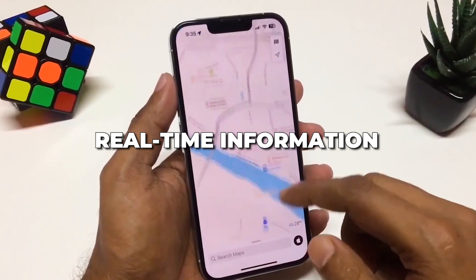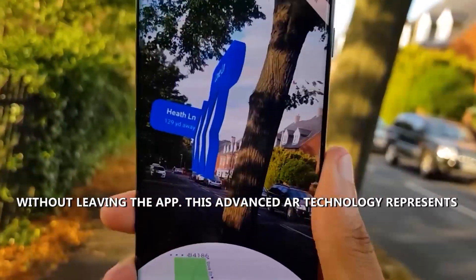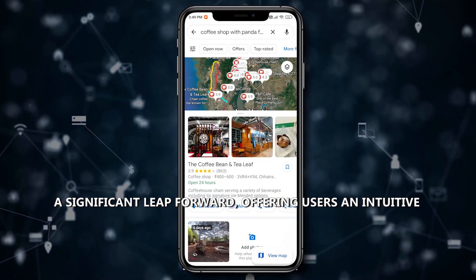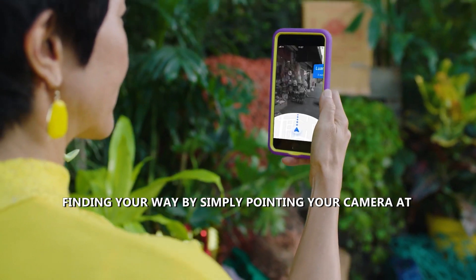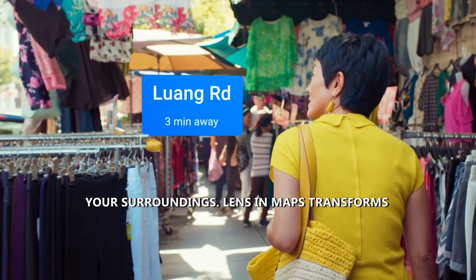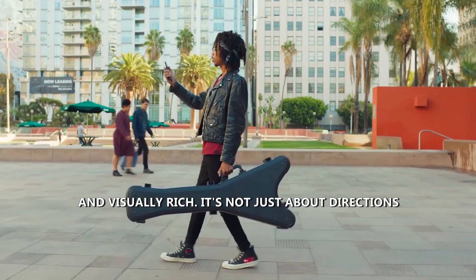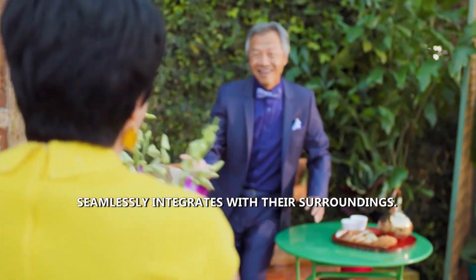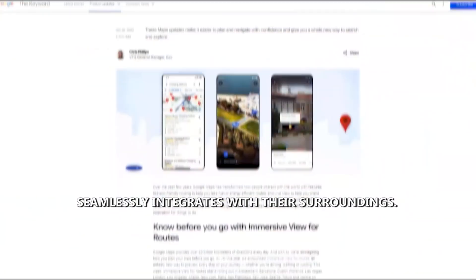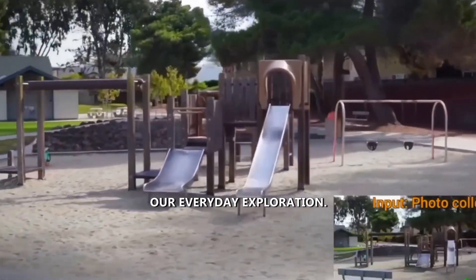Users can access real-time information about locations — including directions, opening hours, and reviews — without leaving the app. This advanced AR technology represents a significant leap forward, offering an intuitive and engaging way to navigate. Picture effortlessly finding your way by simply pointing your camera at your surroundings. Lens in Maps transforms the navigation experience, making it more interactive and visually rich. It's not just about directions; it's about immersing users in a world where information seamlessly integrates with their surroundings — a glimpse into the future of navigation.